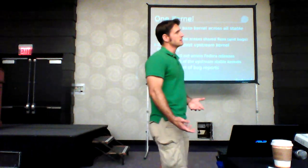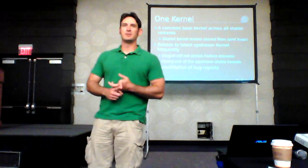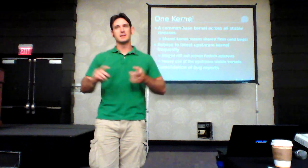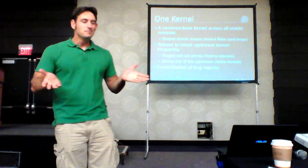We rebase in a graduated fashion. When 4.2 comes out, Fedora 23 gets it. Rawhide is continuously rebased every day. Fedora 22 will get 4.2 around the 4.2.2 timeframe — a couple weeks after release — and Fedora 21 a week or two after that. We do it so the oldest, most stable release isn't broken right away, and if there are major issues with the rebase, we fix them before rolling out the next one.